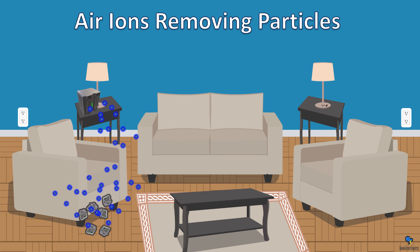Here is an example of air ions removing gaseous molecules. As the gas approaches the ionizer, the ions attach to the gas and vaporize it. These gaseous molecules could be nitrogen dioxide, volatile organic compounds, or weed smoke. Not all gases are amenable to ionization, but many of the common ones you find indoors are.